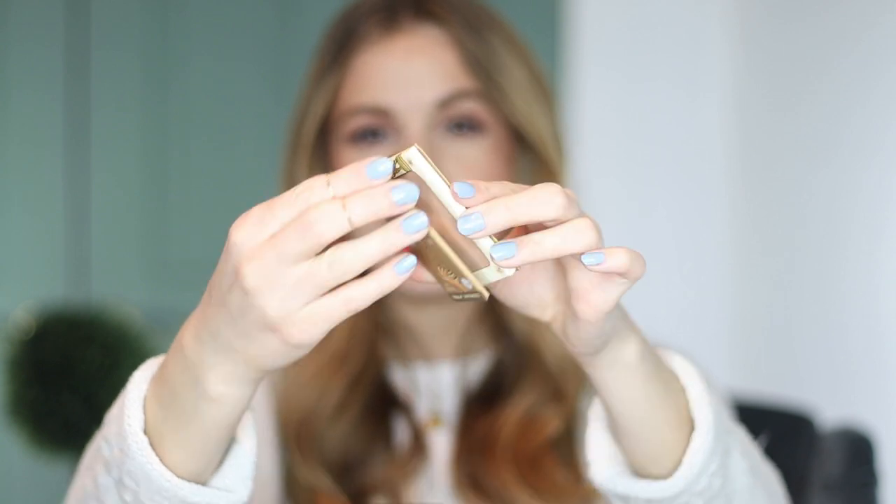A few months back I finally gave into the hype and picked up the Take Home the Bronze bronzer from The Balm. This bronzer is so hyped up and popular, and I wasn't sure how I felt about it at first because I tend to prefer a somewhat warmer bronzer — bronzers that have almost more of a red undertone and give you a very sun-kissed look. Whereas this is a lot more neutral and it almost leans on the cool-tone side. But this has grown on me so much and I enjoy that I can use it as a contour.